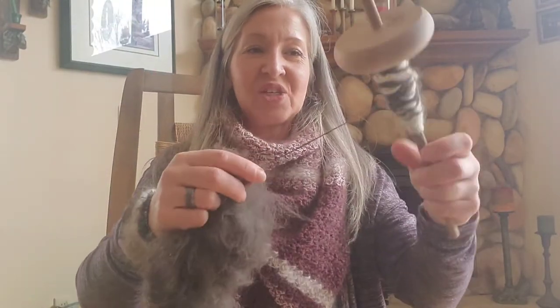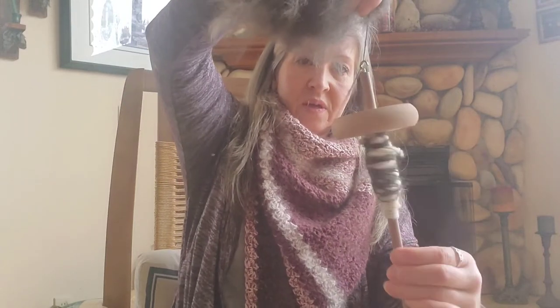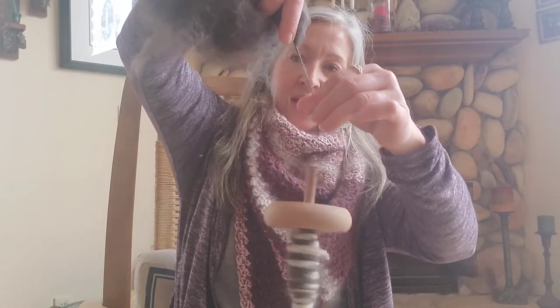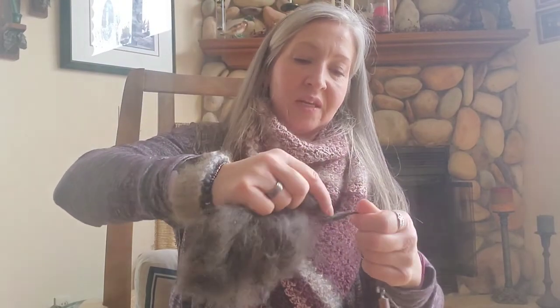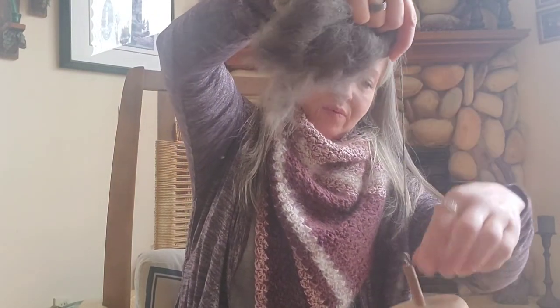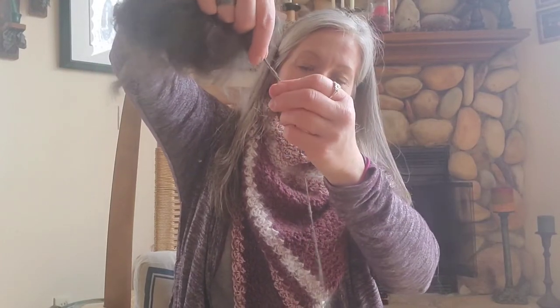I just wanted to pop on and share that story about the lady and her cats, and show you what kinds of fibers you can spin and what they actually look like when you are drop-spindling. It's just a neat thing. If my tripod weren't broken I would stand up and show you a bit more, but you get the gist of it.